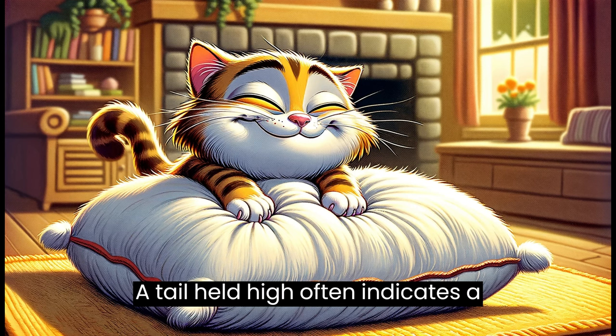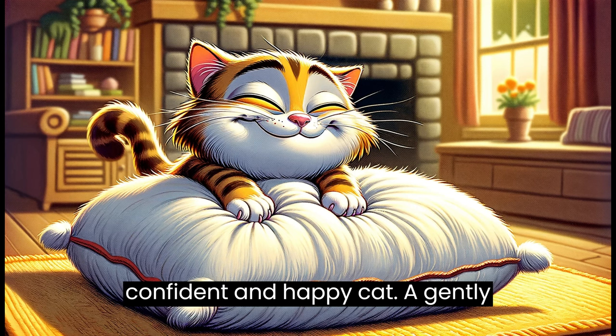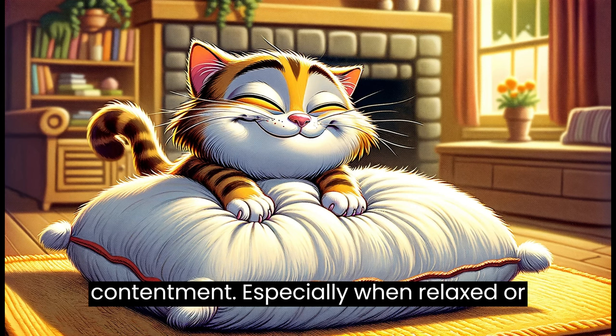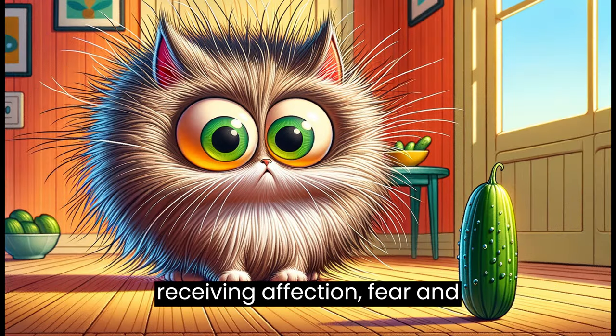Tail position: a tail held high often indicates a confident and happy cat. A gently swaying tail can also express contentment, especially when relaxed or receiving affection.